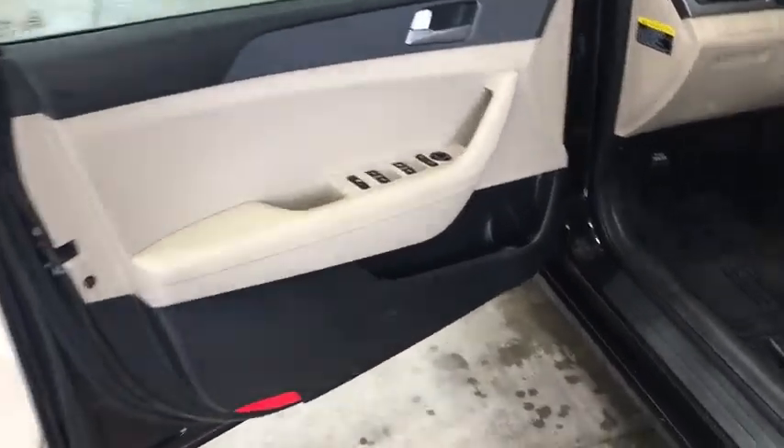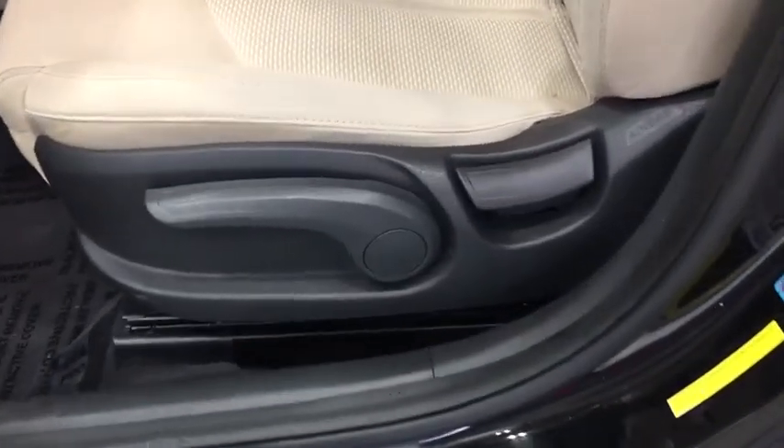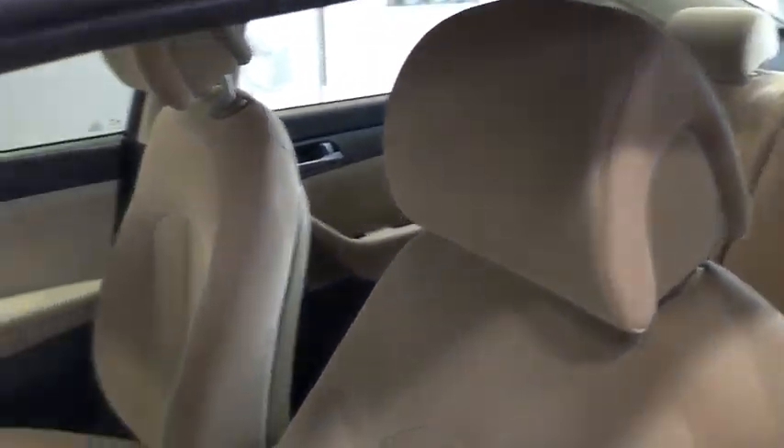dual airbags, alloy wheels, power steering, four-wheel disc brakes, trip computer, rear window defroster, power windows, CD player, electronic stability control, security system,